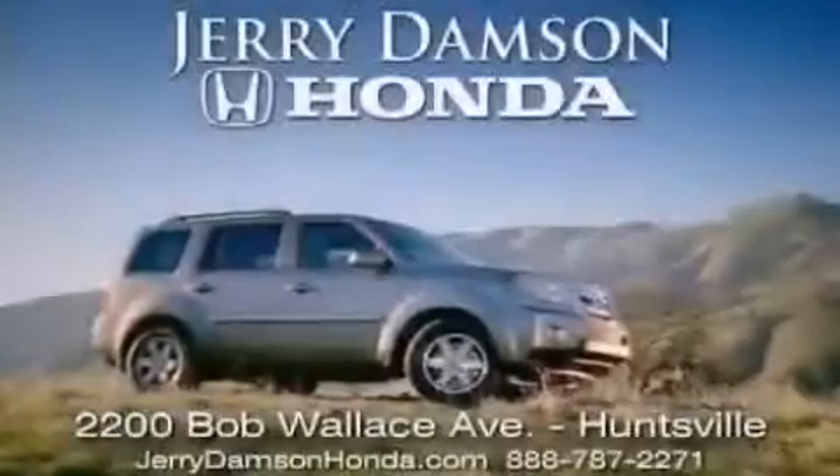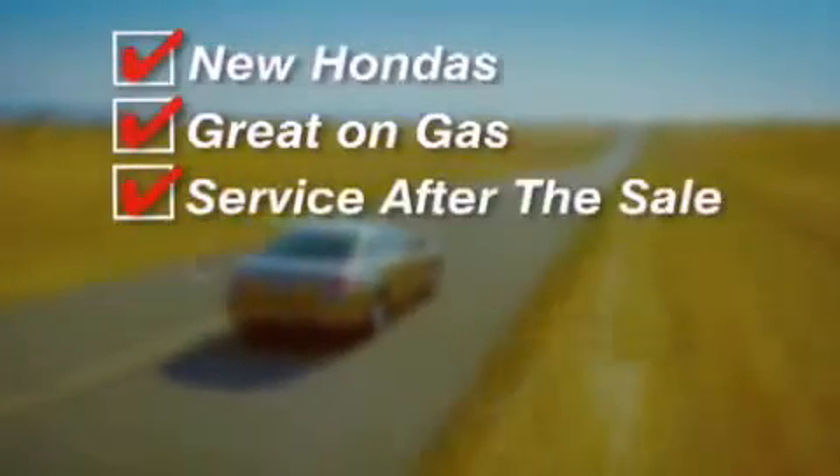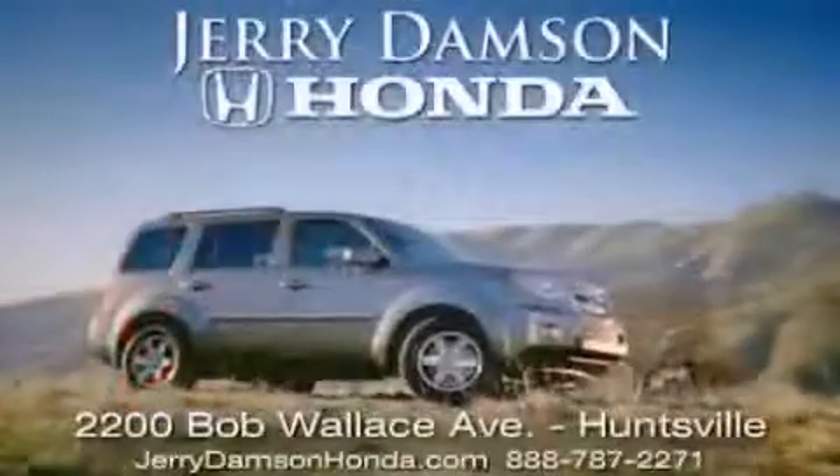Jerry Damson Honda in Huntsville, Alabama. New Hondas, great on gas, and service after the sale. Complimentary coffee, Wi-Fi, and car washes. Thank you for choosing Jerry Damson Honda.